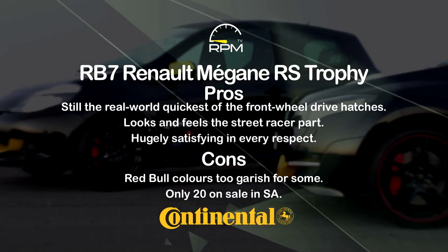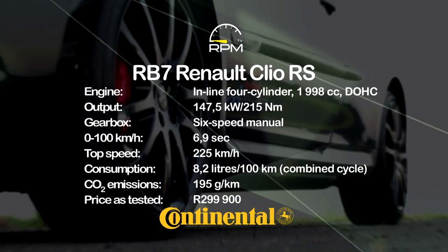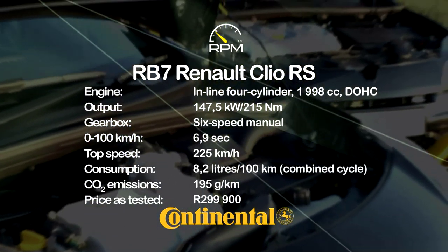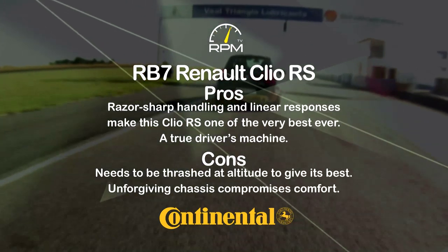This is the last Clio RS with a non-turbo engine, so savour its crisp and linear responses and its high-revving nature. It's a wonderful piece of kit — and that goes for the car as a whole. It's one of a dwindling breed of authentic driving machines, even if it can be hard work and uncomfortable too.